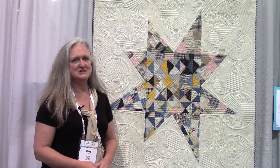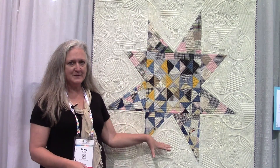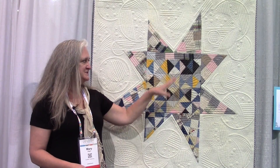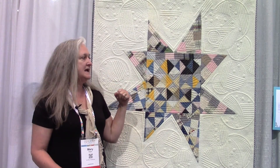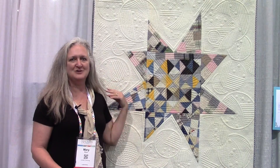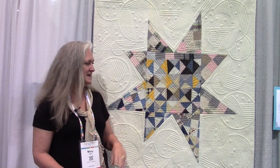I worked in conjunction with Donna James. I pieced the top using a portion of a vintage top from about 1900, and then Donna James did the quilting on it. Donna is from Canada.